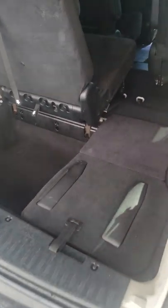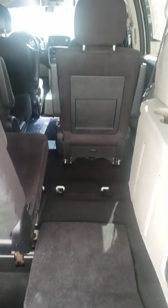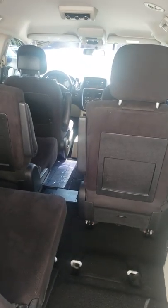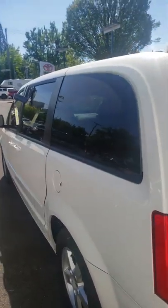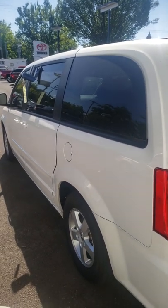You can see how the seats fold down and what the interior looks like. If you have any questions, feel free to give me a call — hopefully talk to you soon.